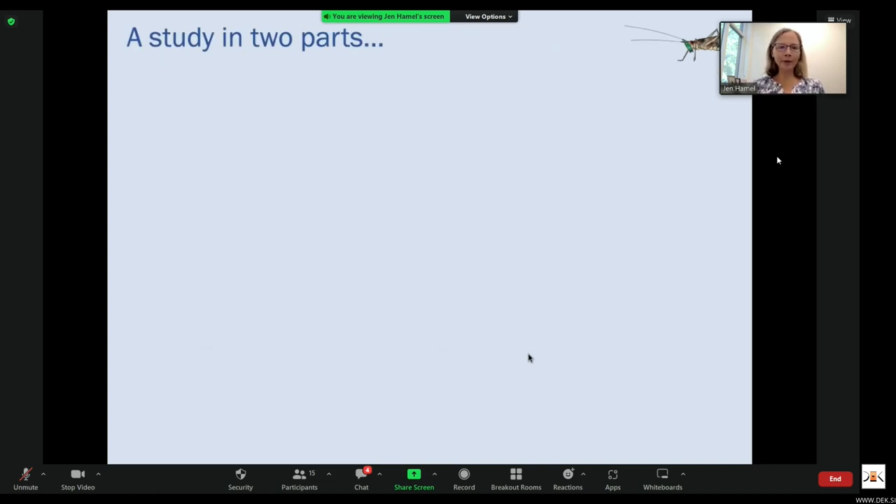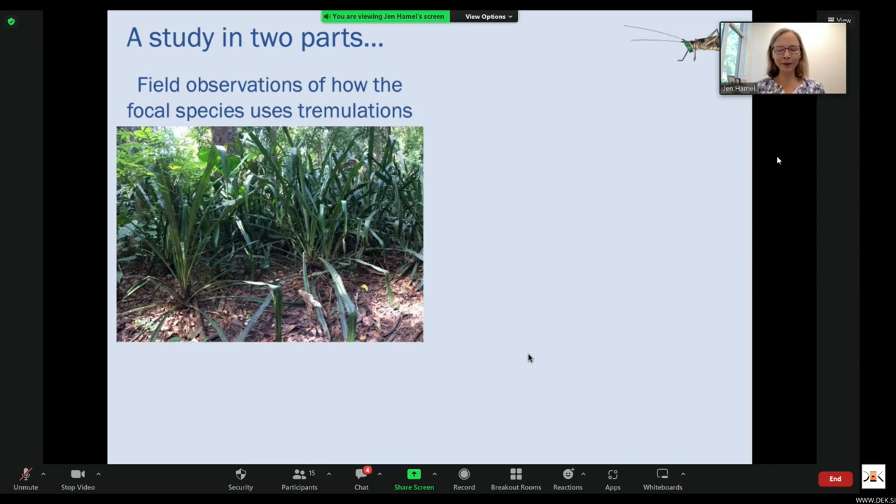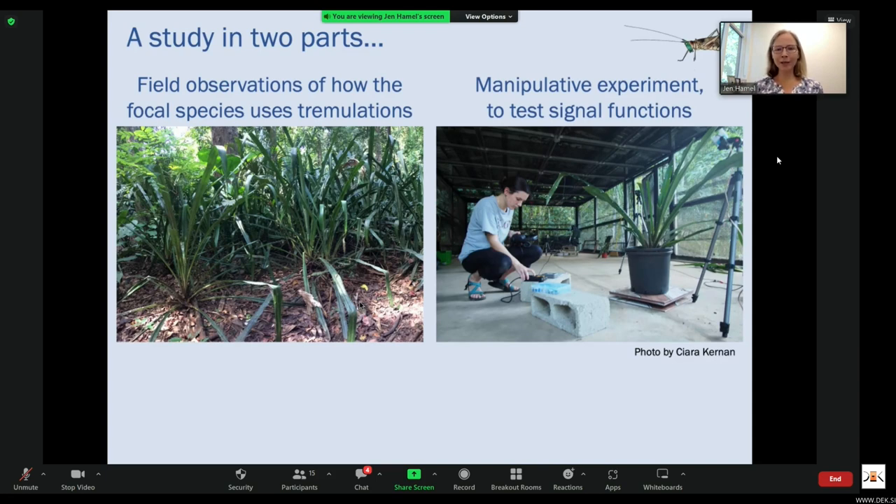Today I'm going to present a study in two parts. We first examined how Docedocircus uses tremulations. They call, tremulate, and mate on their host plant, a large Bromeliad, Acme Magdalene. In this study, we placed previously collected males and females on focal plants in the field in different social contexts and observed their behavior. After characterizing their behavior, we conducted playback experiments to test predictions about call and tremulation functions.